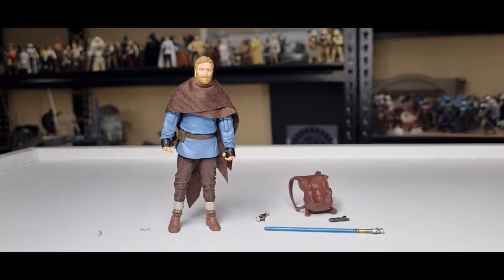Alright, we have Ben Kenobi, Tibidon Station, out of the packaging. We always take a look at the packaging and the accessories, paint applications, articulation, and then at the end we'll do a peg test. Decided not to do a comparison — I'll leave a link at the end of the video to the Wandering Jedi if you want to check out the slightly different colored version.